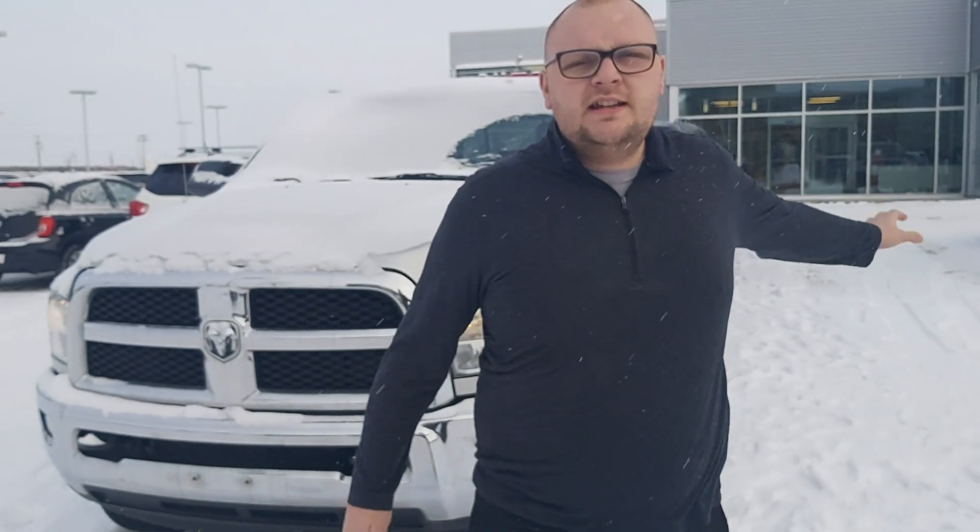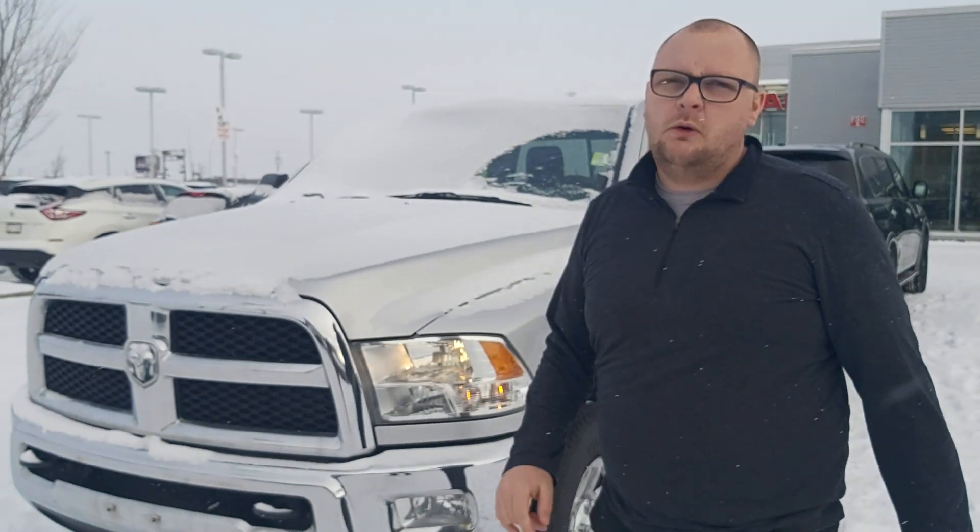Hey Henry, this is Cole from LA Nissan, and behind me you have a beautiful 2016 Ram 3500.